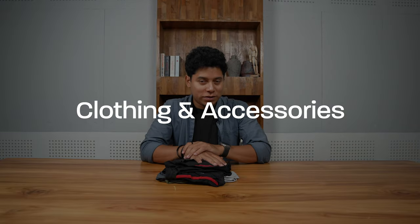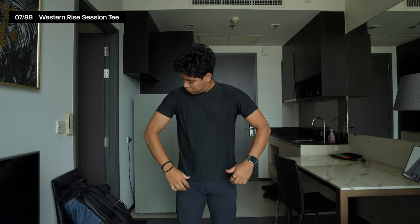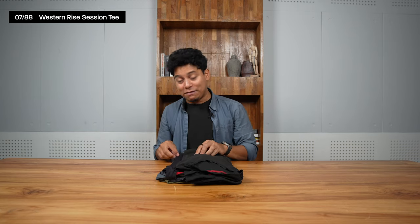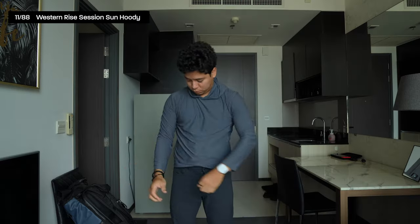Now let's talk about clothes, starting with shirts. I've been trying to find the perfect shirt for so long and ended up loving this one from Western Rise — it's called the Session T. It's a micro mesh fabric that is lightweight yet resistant, and it actually looks good. I like it so much that I have four of them: three in black and one in ash color.